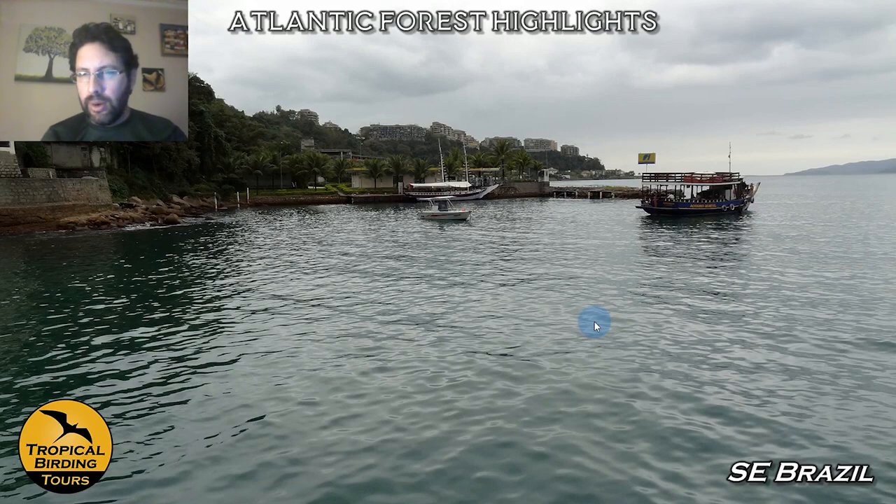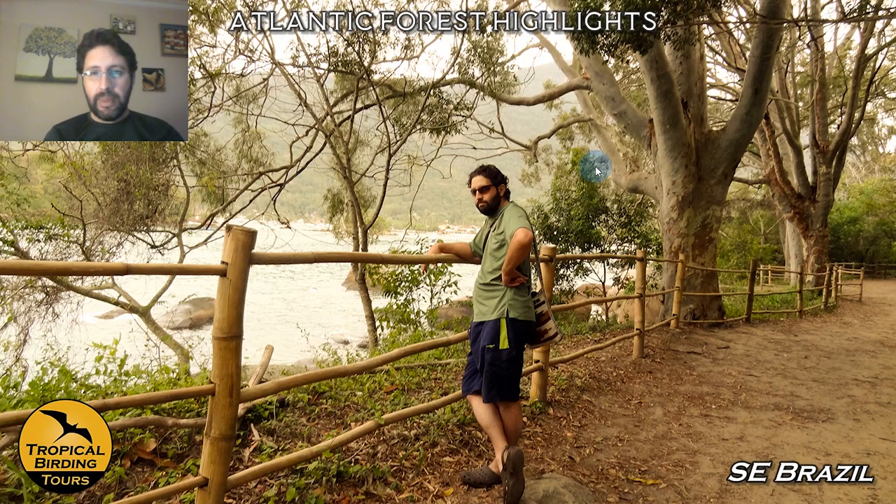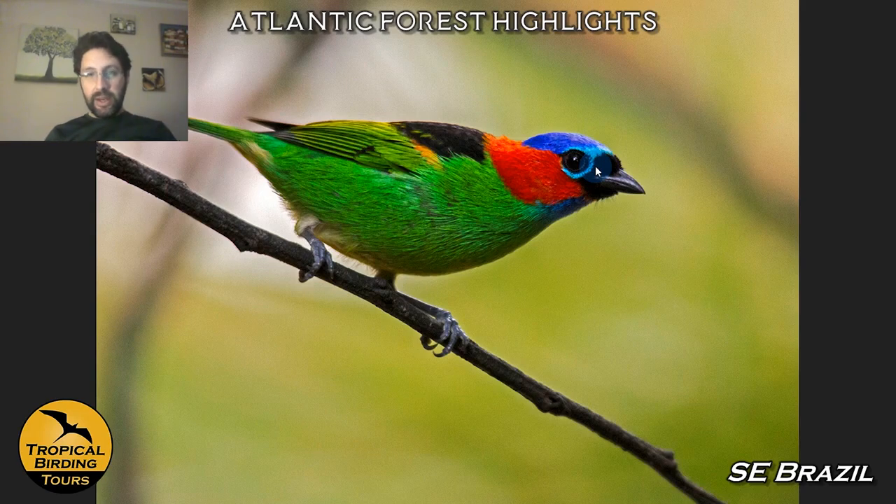Once we get to Ubatuba, this beautiful place on the coast, you will see that the scenery is just fantastic. This is the coastal area of Ubatuba — kind of a grey day, but with blue skies it is magnificent. You can see how the forest basically goes all the way down to the sea. I was there with my wife a few years back; it is one of my favorite places. Here enjoying the coastline of Brazil — this is my wife Paola.